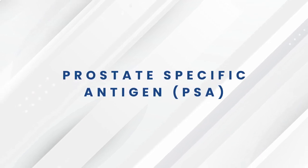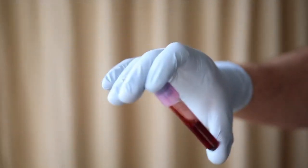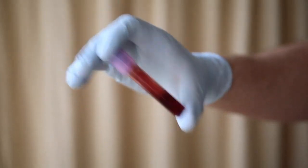The next test is called a PSA, prostate-specific antigen, and it's a blood test. They take your blood, and that blood level needs to be between one to four — that's normal. And by the way, these tests need to be done yearly.